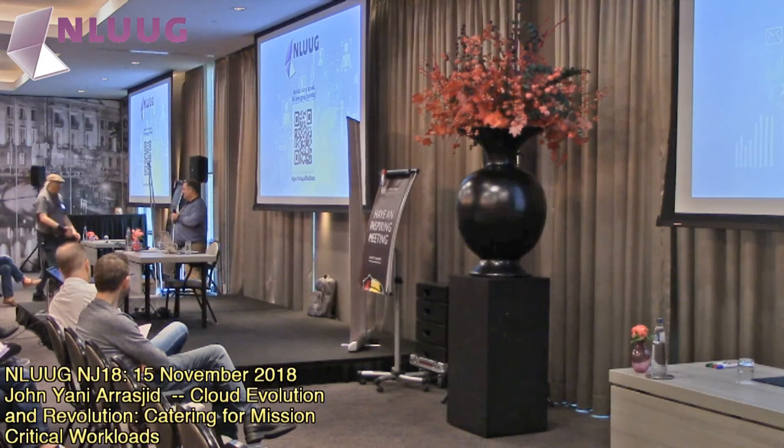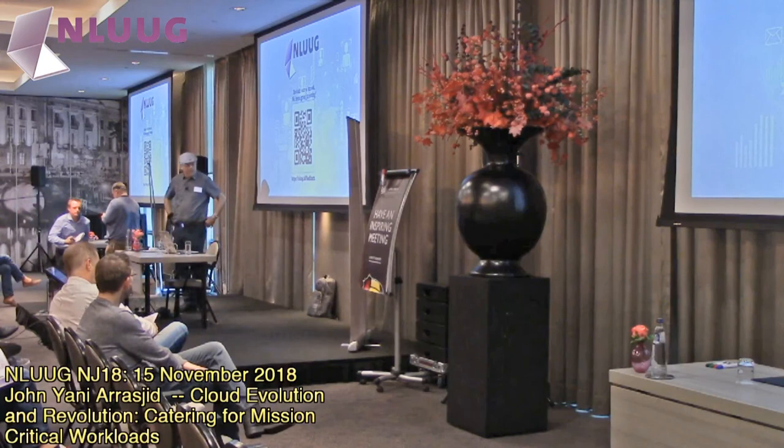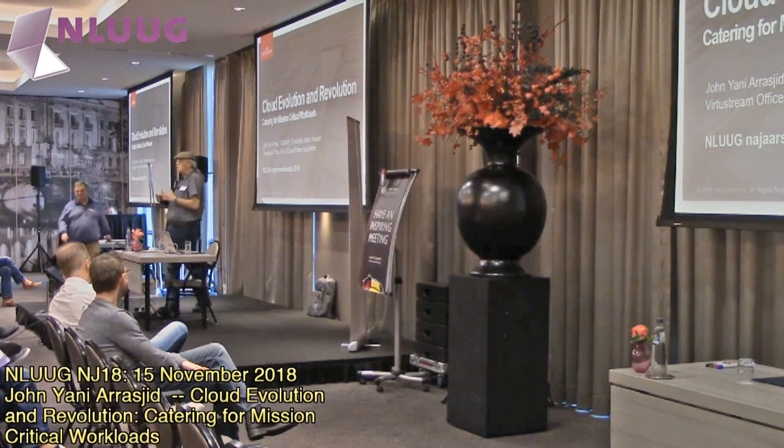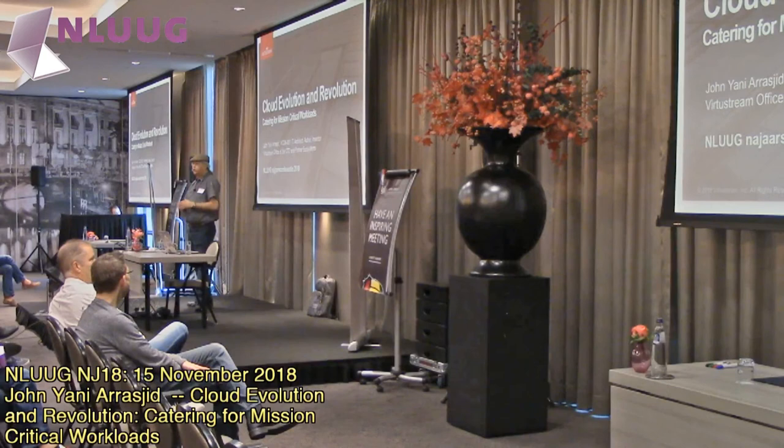I'll take the stage. I'd like to move the slides along a little bit. I figured with my slides, I'm not here to give you a list of things. I want to talk to you about some of the stories that I've come to be involved in around cloud, and in particular, mission-critical workloads in the cloud.